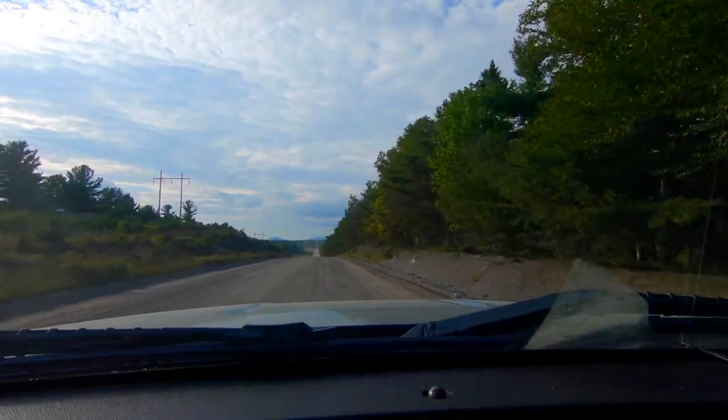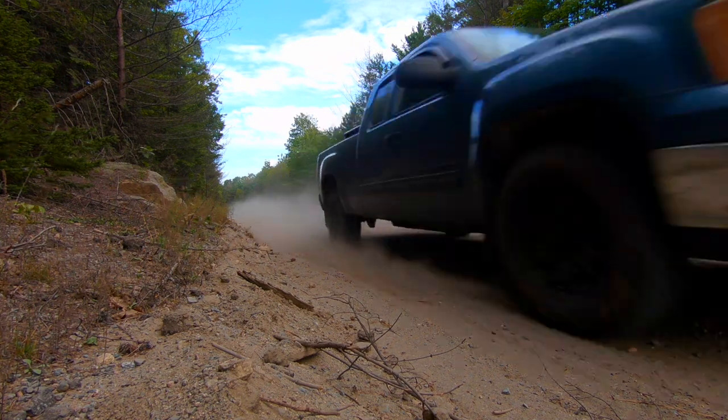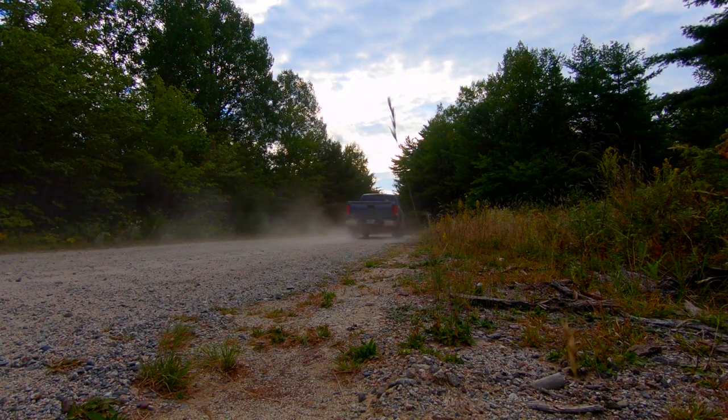Welcome back to another episode of Manly Outdoors. I just got done hiking and fishing in Katahdin. I decided to stay another night, and I didn't have a campground, so I went out on the Golden Road and ended up finding a little dirt pit. I've just started a fire up and I'm going to camp in the back of my pickup tonight.